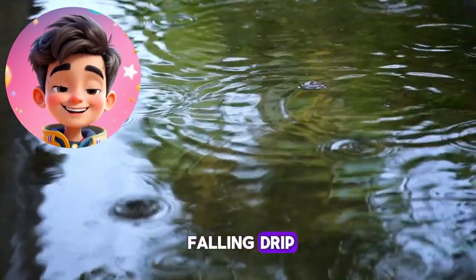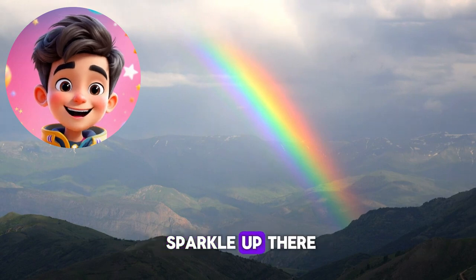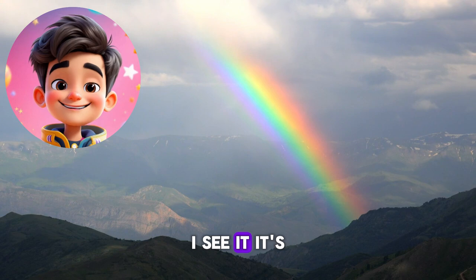Look, the rain is falling. Drip, drop, drip. But wait, what's that sparkle up there? Look, a rainbow. I see it. It's like magic.